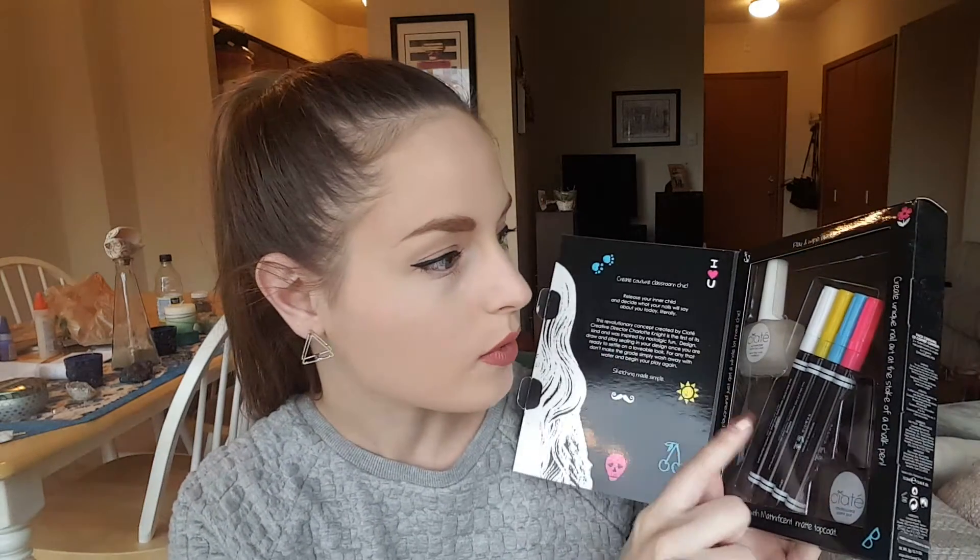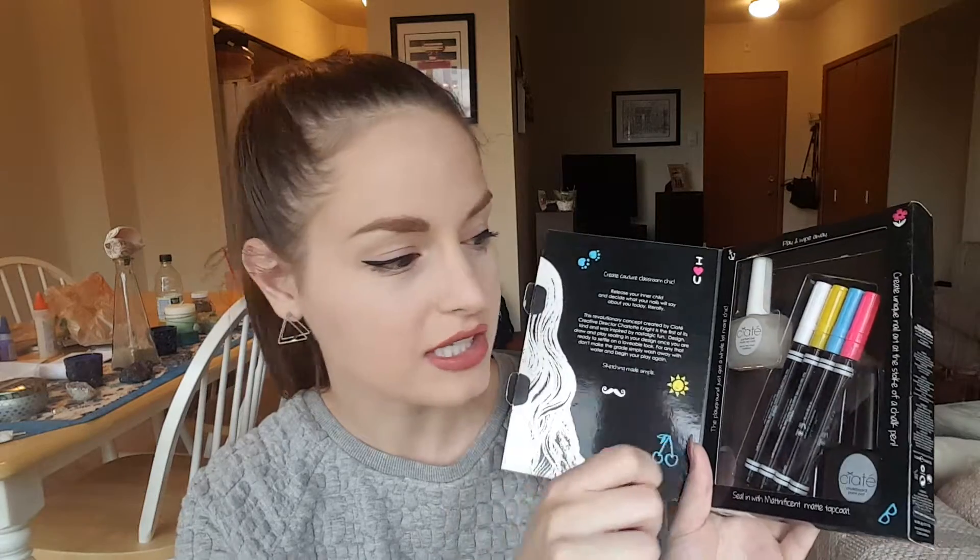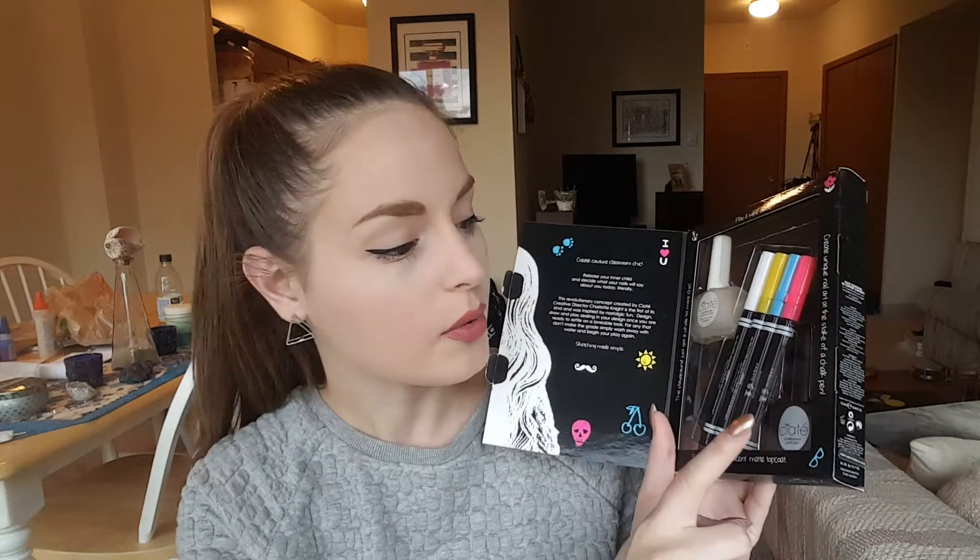But first, real quick, I just wanted to plug — I am having a back to school giveaway. It ends at the end of this month, so the end of September. And it is for the Ciate Chalkboard Manicure Set. You get this cute little set — it's got a mattifying top coat, like full size, and four markers that you can actually draw on with this Ciate Chalkboard Paint Pot.